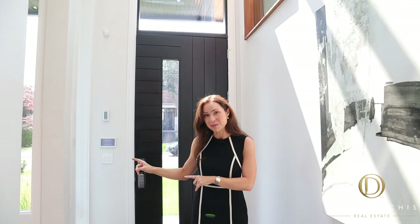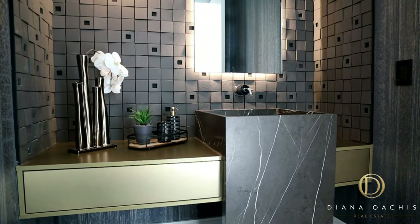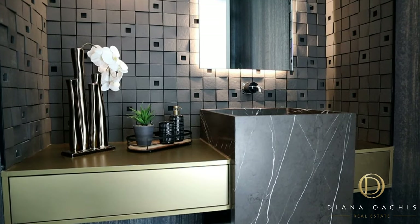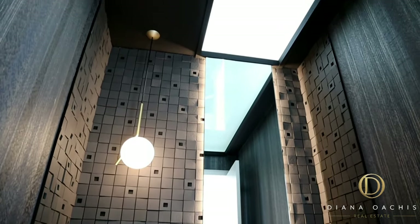Down this way is a well-appointed powder room, accentuated by dark and moody hues, with a custom natural stone sink, a marble faucet, Japanese tiles throughout, and of course, a skylight.